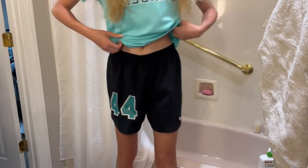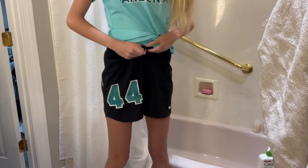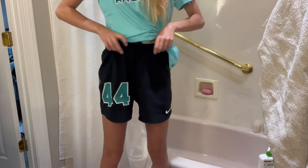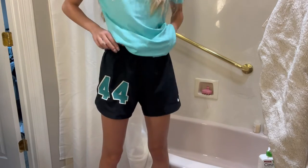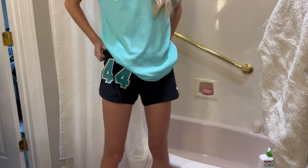So what I do — they're already tied — I just roll them, not once, not twice, but three times.